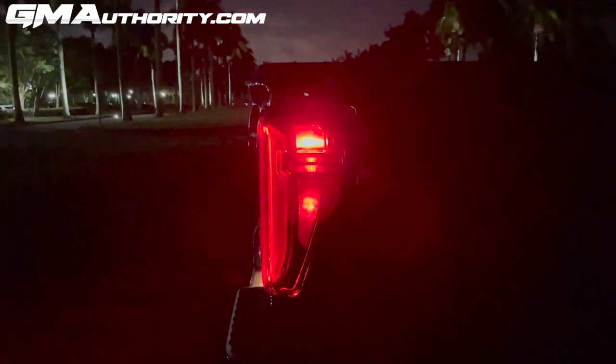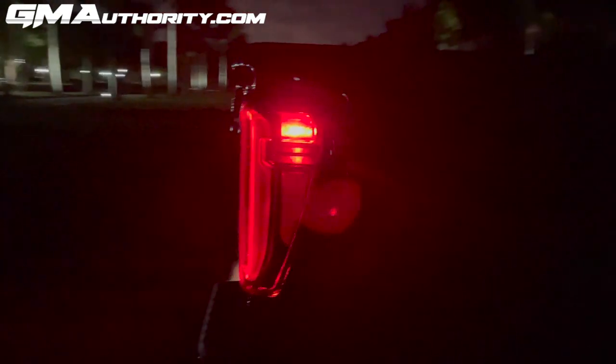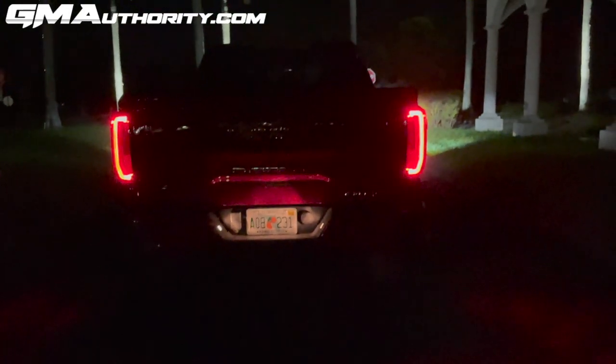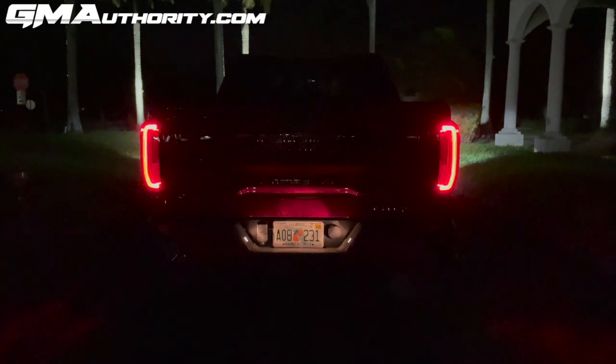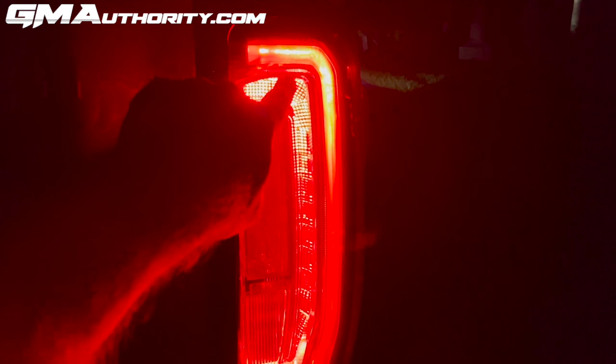One of the first things we see out back is this side marker lamp — a red lamp at the side of the tail lamp cluster. Moving to the rear, we have the C-shaped tail lamps. The signature GMC C-shaped motif carries over from the headlamps to the tail lamps, and they are a very attractive set. Inside the tail lamps are the brake lamps — the primary tail lamp indicator and then inside it, also C-shaped, is the brake light indicator.